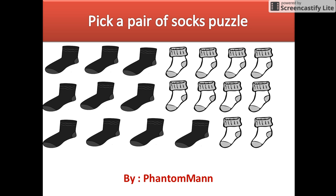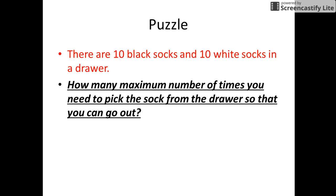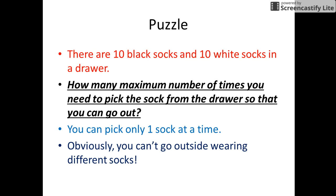Hello friends, let us see an interesting puzzle to pick up a pair of socks. In this puzzle, there are 10 black socks and 10 white socks available to us in a drawer. How many maximum attempts will you make to draw a pair of socks from the drawer? Remember, you can pick up only one sock at a time and obviously you cannot go out wearing different socks.